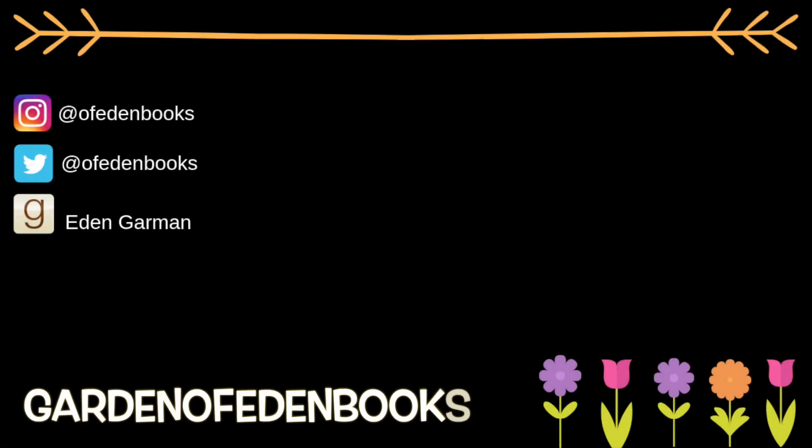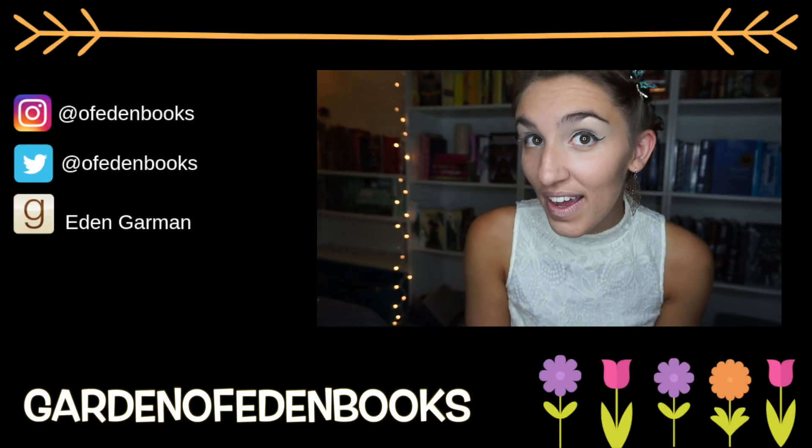Until next time. These earrings are so fun.